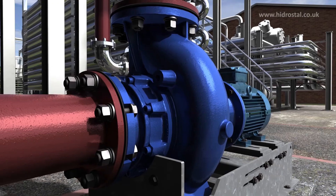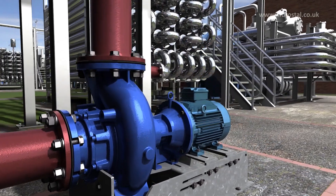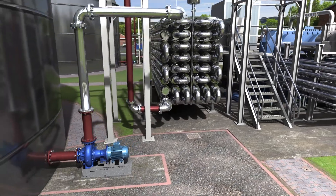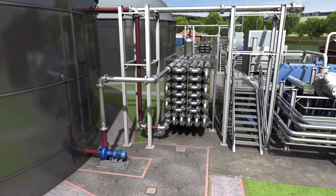For larger solids handling, lower power consumption and stable QH performance, hydrostyle pumps outperform the competition.